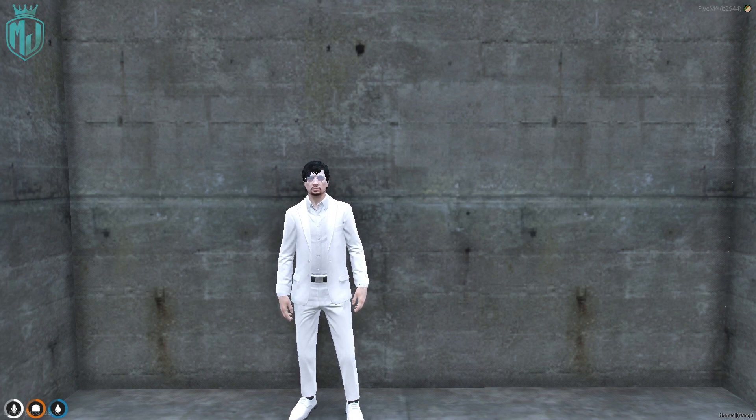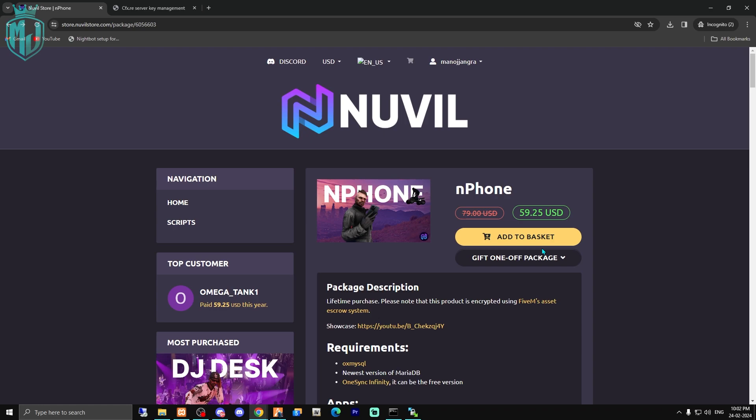So let's download it, install it on the server, and see how this phone actually looks. Right here we have the N Phone from Navale Store — it was just launched recently. Its price is $59.25 USD. One lucky user will win this phone completely free, and five lucky members will get a 25% discount code. To get it, simply follow all the rules, participate in the giveaway, and then you can add it to basket from here.